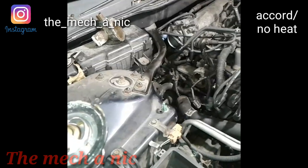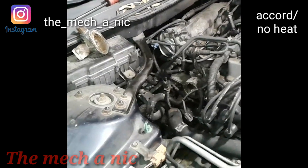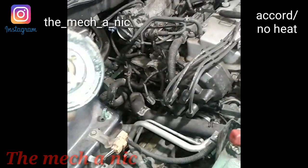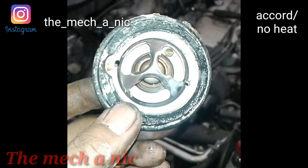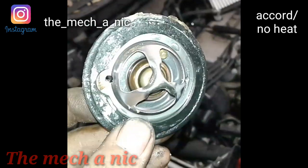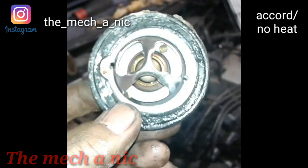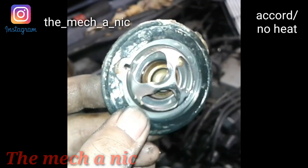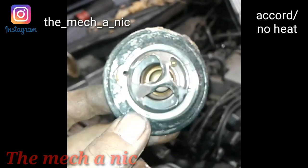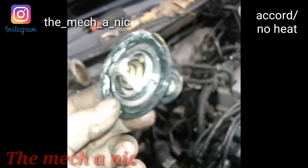Working on that same Accord — another issue: at best they'd get warm air. First thing I notice changing the thermostat is not a lot of antifreeze came out. I took the hose off, removed the thermostat, and barely anything dripped out — so first of all it's low on coolant. Here goes the thermostat that was in there: it has two holes drilled in it — a bleeder valve at 12 o'clock, one on the right, one on the left. The new one only has one bleeder valve. Either way, it's a problem and we're changing it.